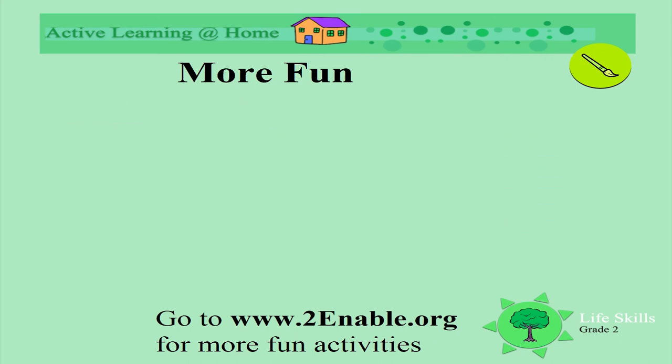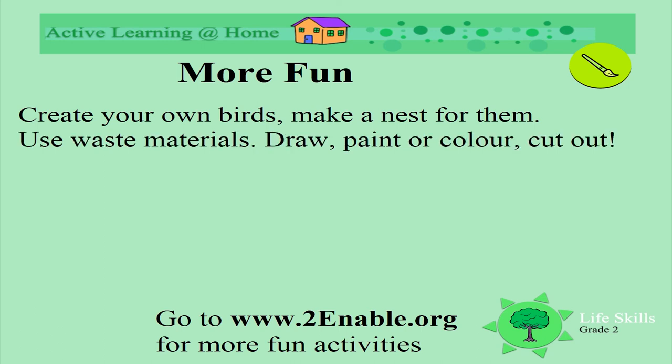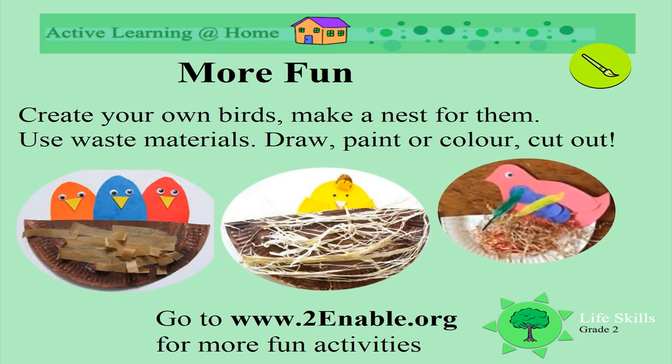Let's have some fun! Create your own birds and make a nest for them. Use some waste materials to create the nest and the birds. Draw, paint, or color and cut out what you've made. Here are some examples that you can use. Remember to have fun!